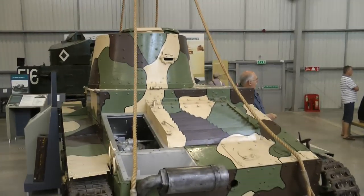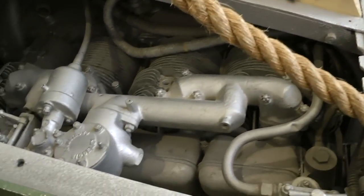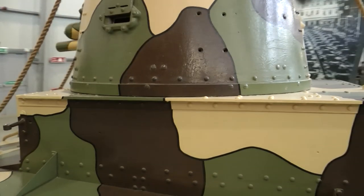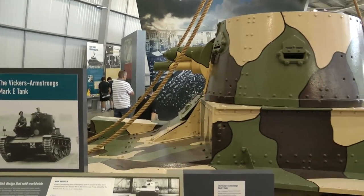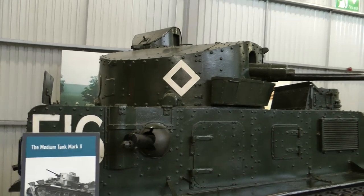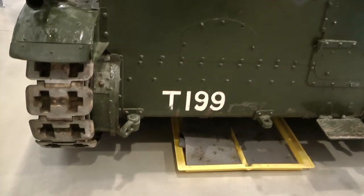This is a Vickers Mk I, which was designed in 1928. The Russians copied it and named it the T-26, which is also available in World of Tanks. And this is the Medium Mk II — it was built in the late 1920s and was phased out in 1939, just before the Second World War began.